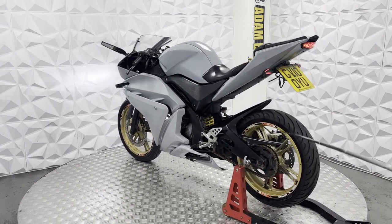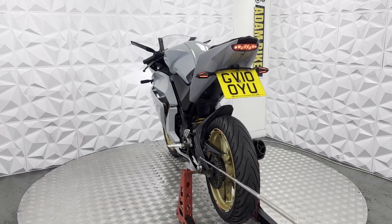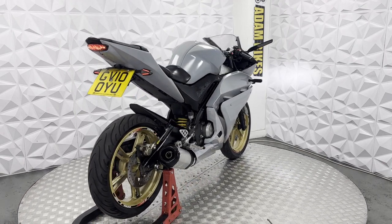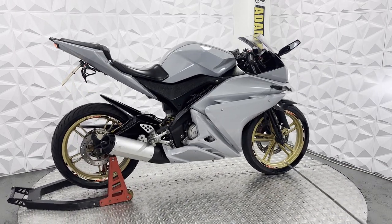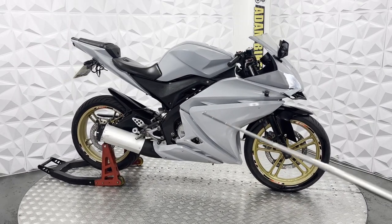It's got the mounts on the rear for paddock stands. Rear arm is nice and clean. Chain guard and mudguard in good condition. Rear shock works nice. Braided brake line on the rear, which is nice. Calipers look very clean. Standard rear sets, frame nice and clean on this side.